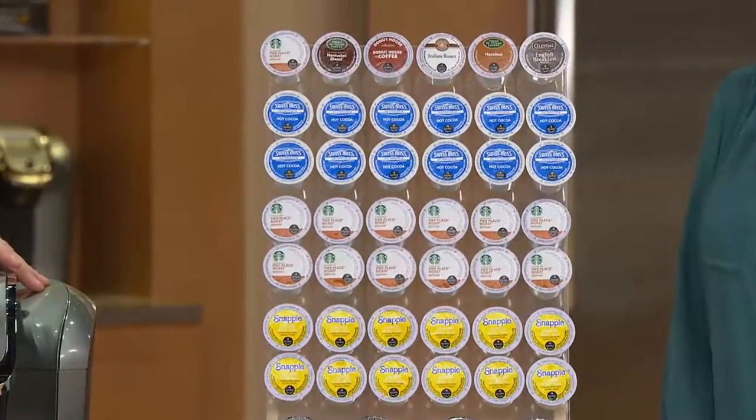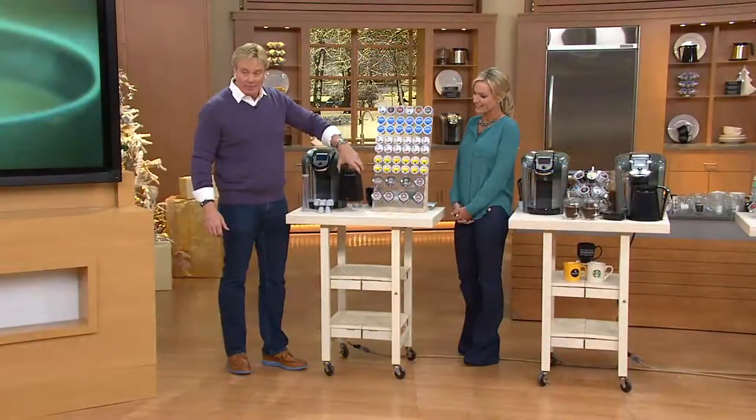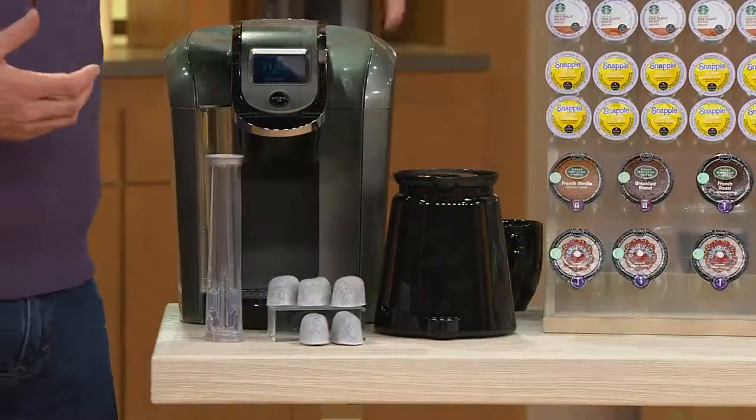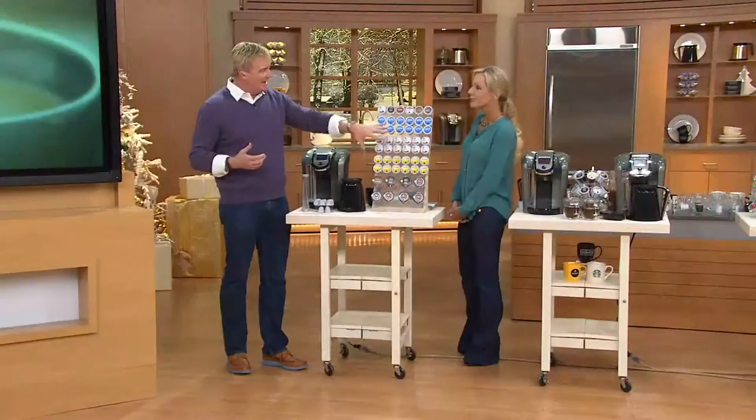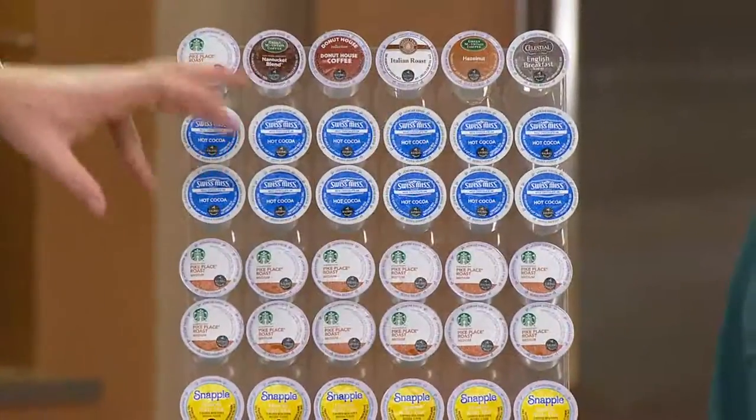You're getting the Keurig 2.0, newly redesigned. You're getting filters for about a year — water filters for about a year if you like to use them. You're getting the actual carafe. And then you're getting the beverages. We did this specifically with you in mind to make this beverage not just a sample, but a real pack up.